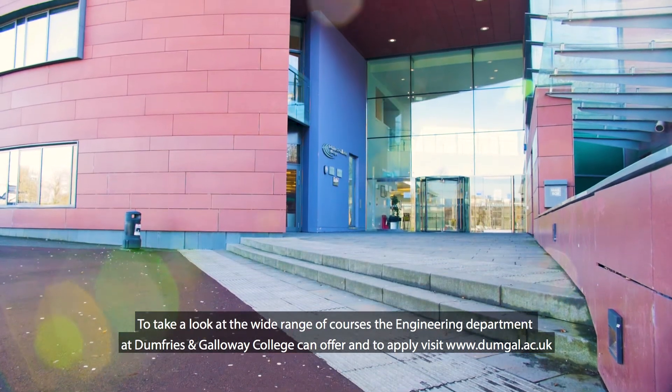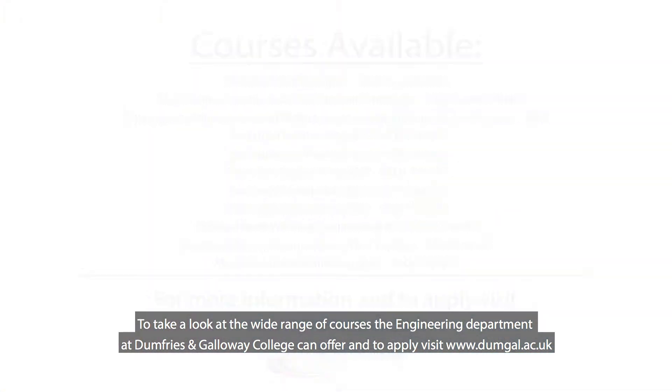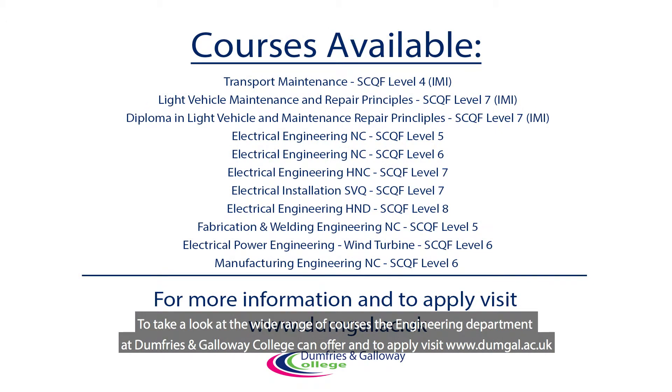To take a look at the wide range of courses the Engineering Department at Dumfries and Galloway College can offer, and to apply, visit www.dumgal.ac.uk.